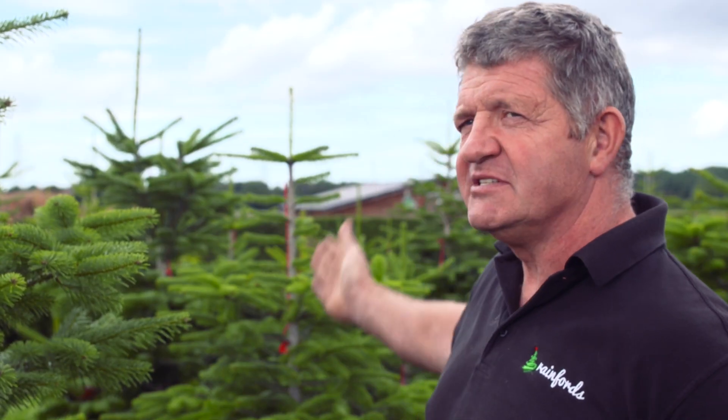In our Christmas barn — you can probably see it in the distance at the back there — we have a range of Christmas trees, decorations and all the accessories you need for Christmas, along with food and festive fare. You can get hot chocolate, a nice hot coffee, hot dogs and things that we sell there as well.